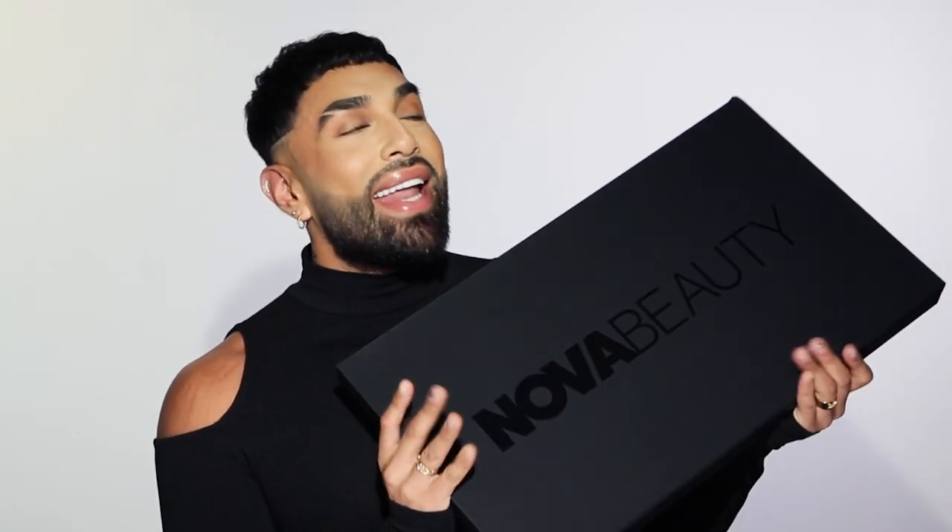And this one is extra special because we're doing a haul on a new brand on the scene. Introducing Nova Beauty. That is right, ladies and gentlemen, Fashion Nova has launched a new beauty brand, Nova Beauty.